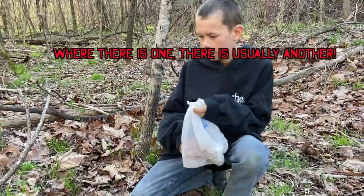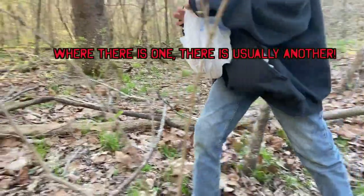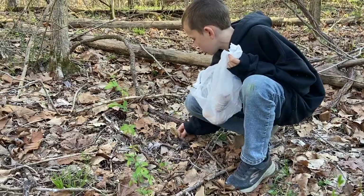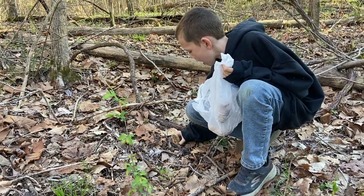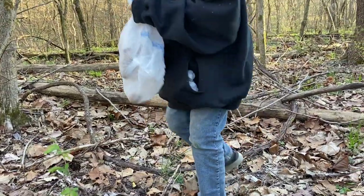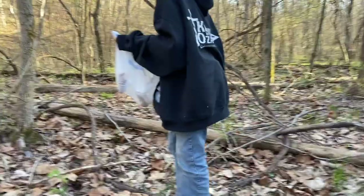We're down in a bottom, a nice creek bottom. You'll step on them if you don't look when you're picking. You look for another — go get that next one.